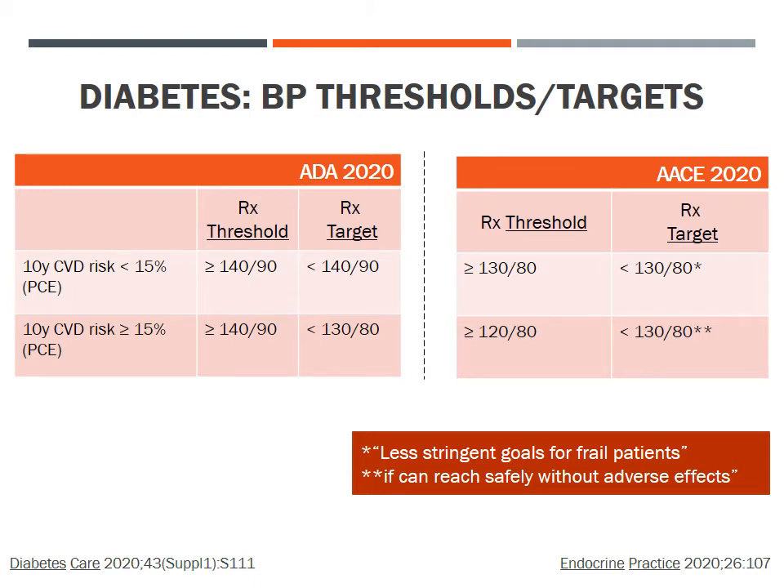In 2020, the American Diabetes Association updated their hypertension guidelines, recommending for patients with a 10-year cardiovascular risk below 15% a threshold of 140/90 mmHg and a target below 140/90. They lower the target to below 130/80 for patients with a 10-year cardiovascular risk of 15% or higher. The 2020 American Association for Clinical Endocrinology guideline for persons with diabetes has even lower threshold and target blood pressure levels, modified for cardiovascular risk, provided those targets can be safely reached, with less stringent goals for patients considered frail.